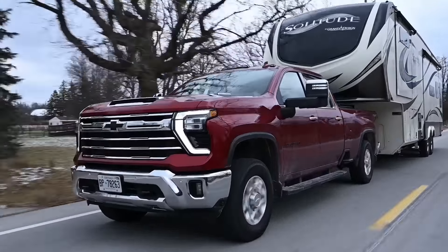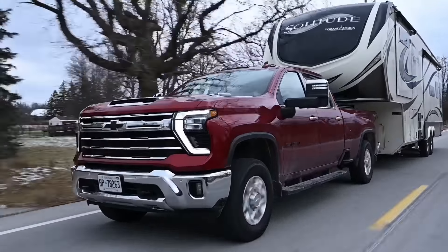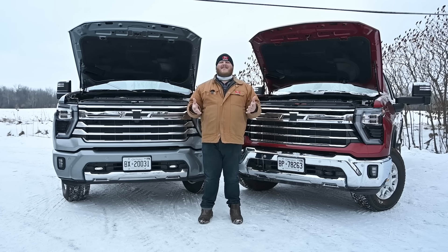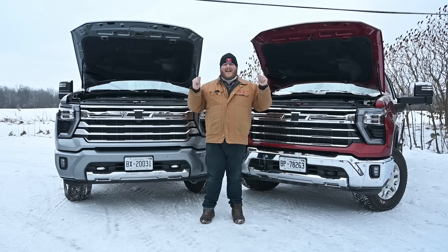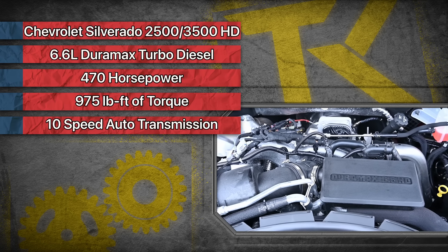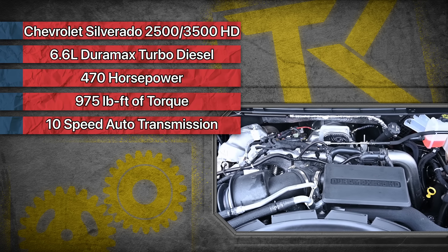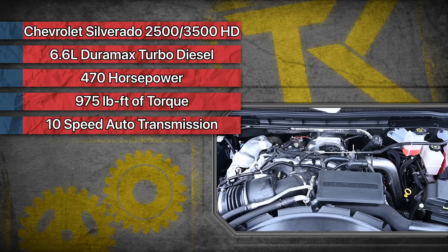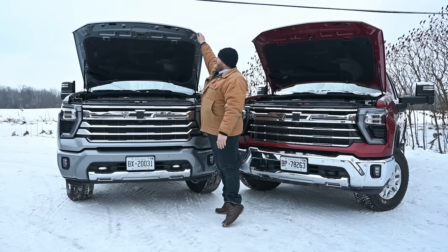Let's start by looking at what is the same, because honestly a lot of things between a 2500 and a 3500 are identical. One of those is the powertrain. This is a 6.6-liter turbo diesel — it makes 470 horsepower and 975 pound-feet of torque, and that is sent through a 10-speed automatic. It doesn't matter which truck you get; those numbers remain the same.